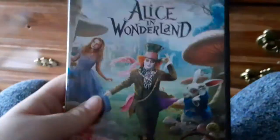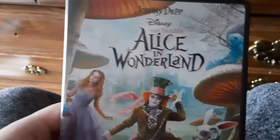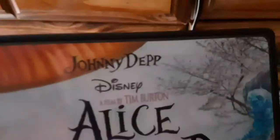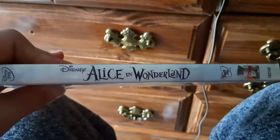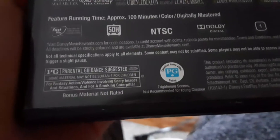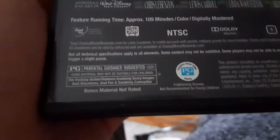Next DVD I have is the 2010 DVD of Alice in Wonderland, the Tim Burton film, and it stars Johnny Depp. This is a very great Disney movie — I highly recommend you watch this. Leave a comment down below if you love Disney remakes. Here's the spine, here's the back, and this movie is rated PG for fantasy action and violence involving scary images and situations and for a smoking caterpillar, and it's 109 minutes.